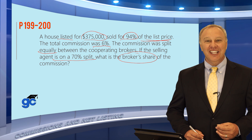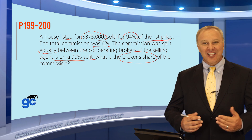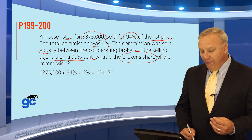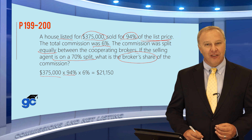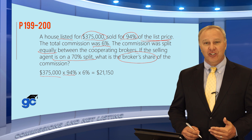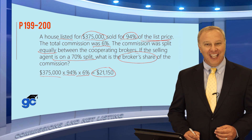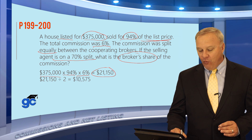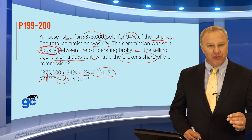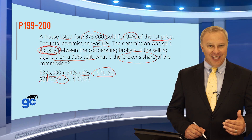A commission question is typically very easy — you just take the sales price times the commission amount. In this case they've made it a little more complicated by adding some other variables. First, the house was listed for $375,000 but sold for 94% of that, so $375,000 times 94% gives us the actual sales price. The total commission agreed to was 6% of the sales price, so multiply that by 6% and the total commission is $21,150. Be careful — that may be answer A, but that's not what you were asked. That $21,150 is divided between two brokers; it was shared equally, so 50% to each side. Dividing by two, each side received $10,575.